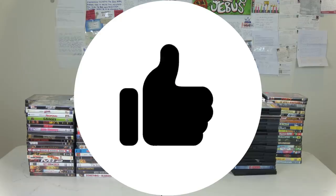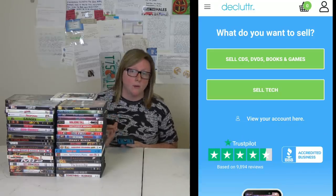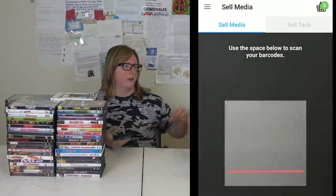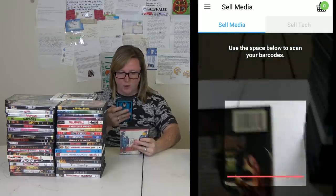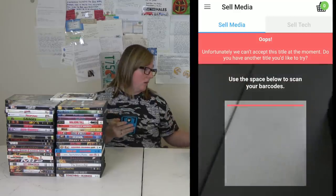Don't forget to like the video and subscribe if you're new — let's get into it. When you get to the app — and the website is the same thing — go to 'Sell CDs, DVDs, Books and Games' because that's what I'm selling. Yours might be different. Find the barcode, scan it, make sure there's no glare and that it can focus.